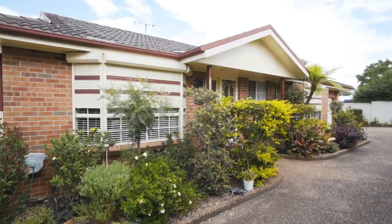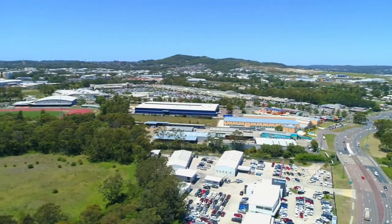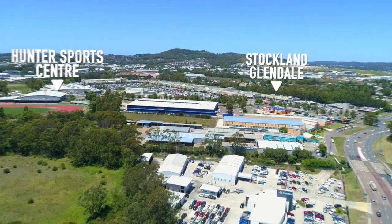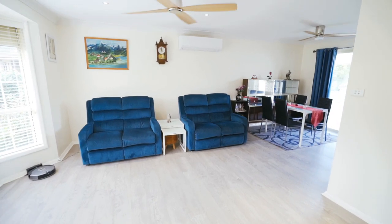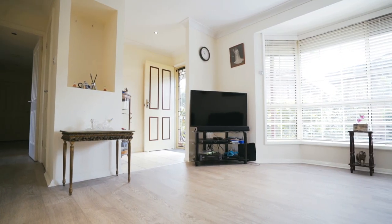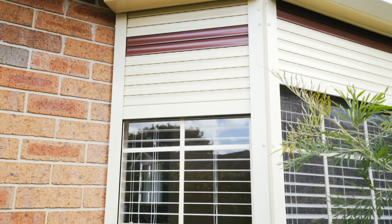Modern and updated, this wonderfully presented freestanding two-bedroom villa is only moments away from the Stockland Glendale shopping precinct. As you enter the home you will find a light-filled, open-plan living and dining area that includes ceiling fans, a reverse cycle air conditioner, and the added bonus of remote-controlled block-out exterior blinds.